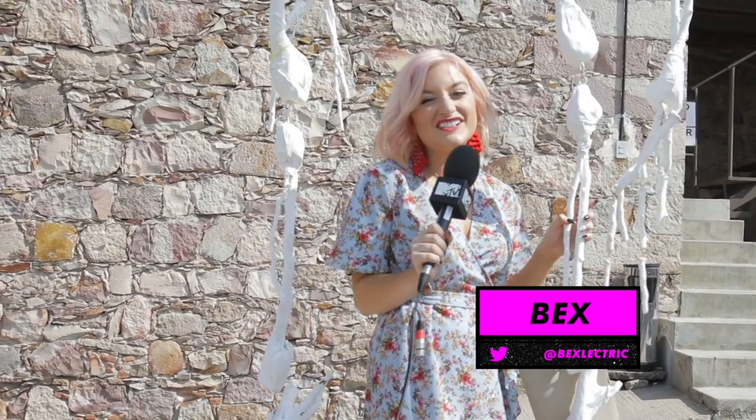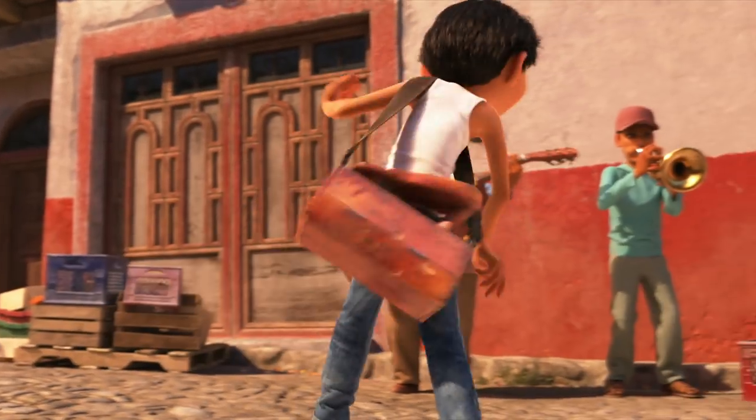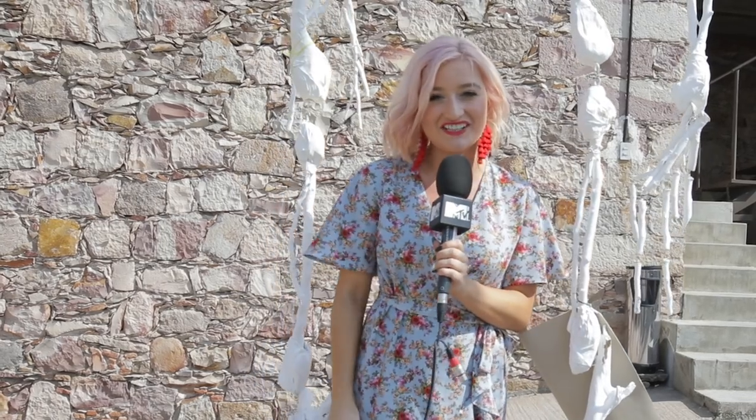Hey guys, we're here in Mexico where preparations are in full swing for the massive Day of the Dead celebration. We're here checking out the real-life party that's inspired Disney's massive new animation, Coco.